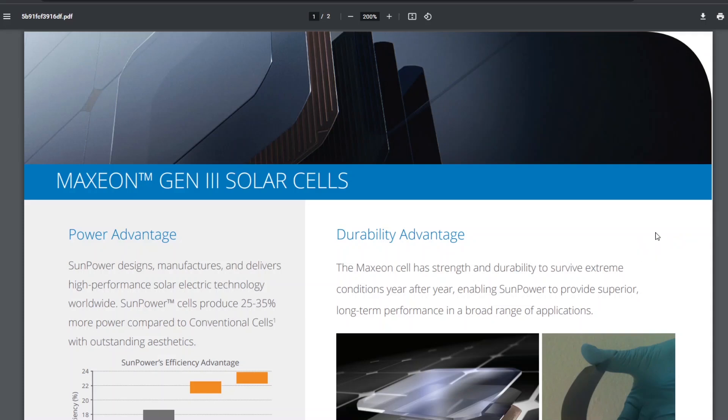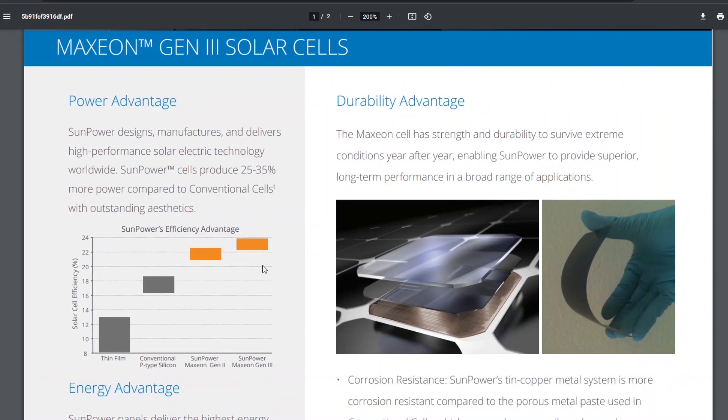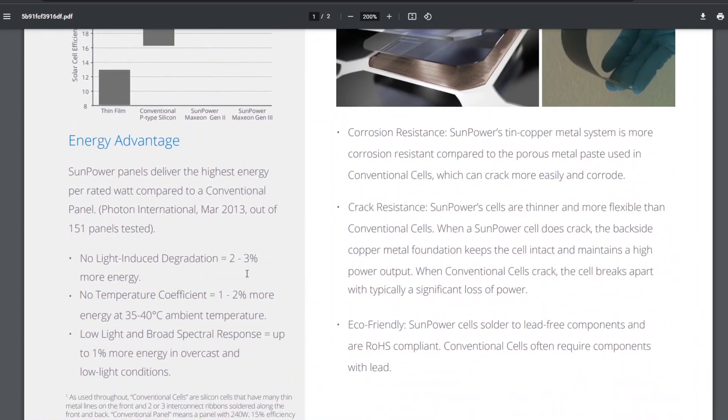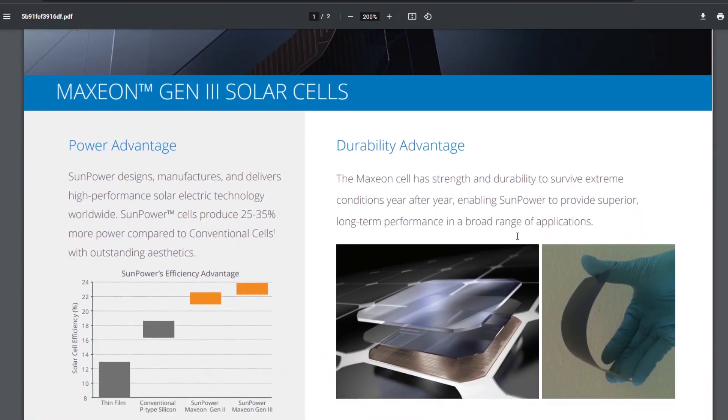What makes these cells better for mobile applications? They are more efficient — the SunPower cells have an efficiency of just over 22 to 24 percent, which is higher than the Gen 2 cells at 21 to 22 percent, and significantly higher than conventional P-type silicon and thin film. They deliver the highest energy per watt, meaning they don't lose power.